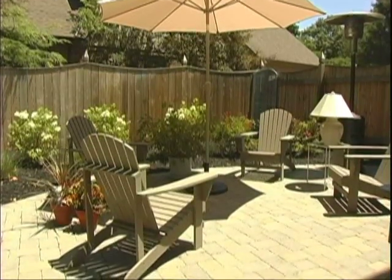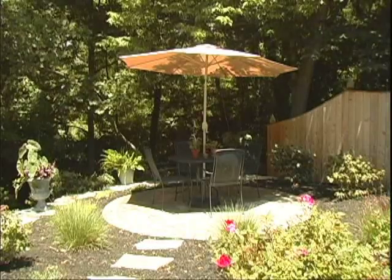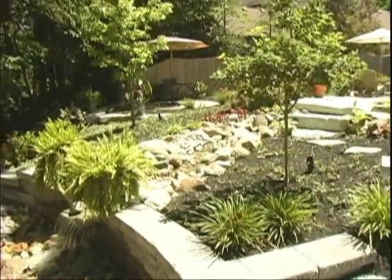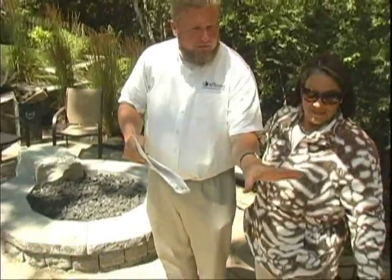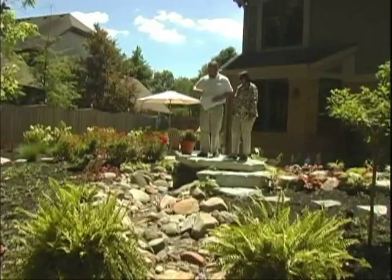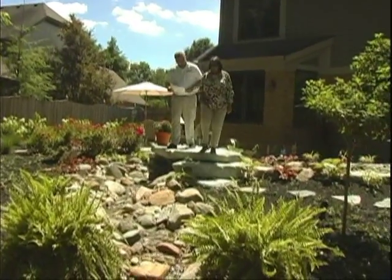I would say the project that we're sitting at and viewing right today probably best encapsulates what my idea of a successful project is. When we first met with Sue, she had some pretty good ideas. She had some magazine clippings and articles that she had collected over the years, and so basically my job was to morph her ideas into something cohesive and figure out which were her favorite design elements and make it best work for their entertaining needs.